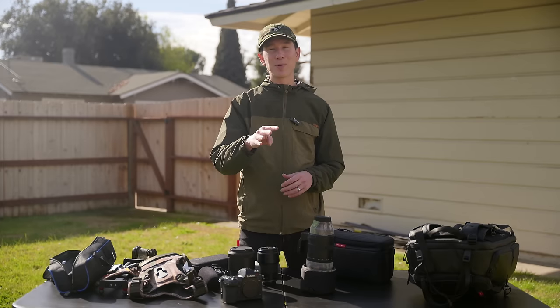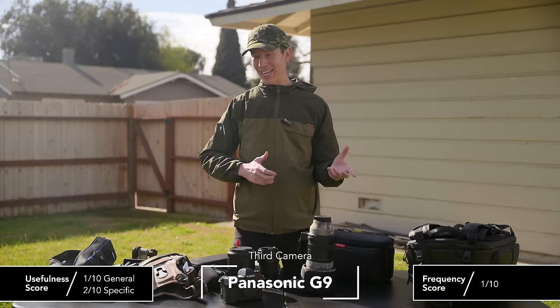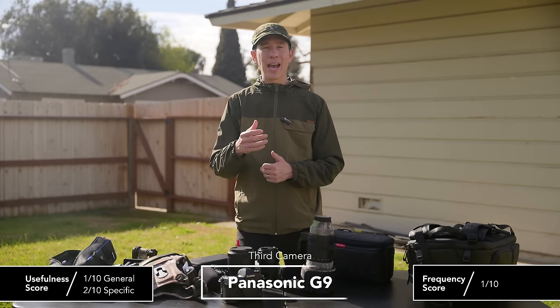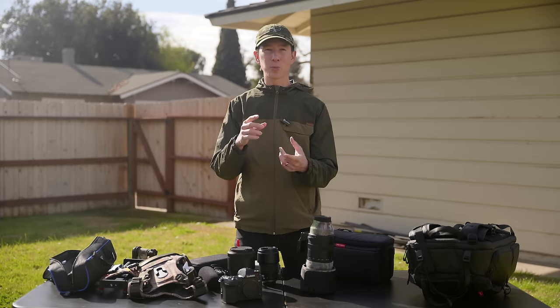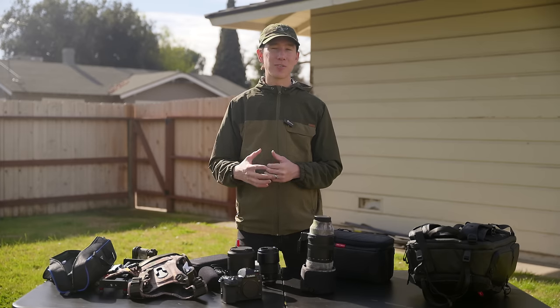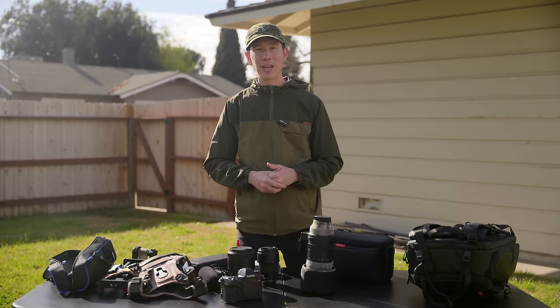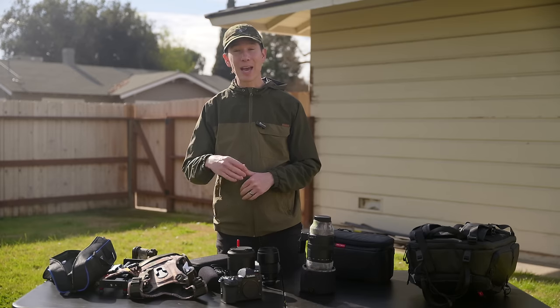As a third camera, I have the Panasonic G9, which you're watching the second angle on. I mostly keep it around for loaner purposes when someone's out in the field with me. I originally shot Micro Four Thirds because it gave me more zoom for less money on a budget. It's still pretty capable, especially for beginners, and it's lightweight, so I keep it for occasional and backup use.